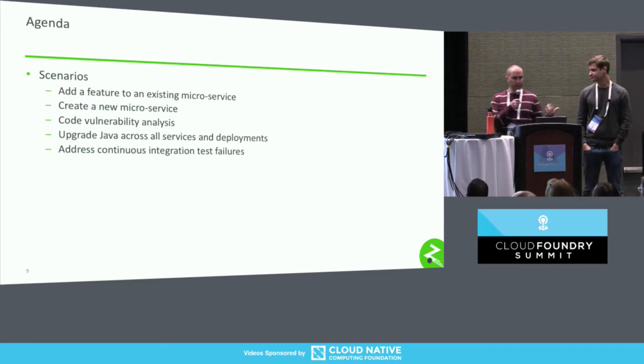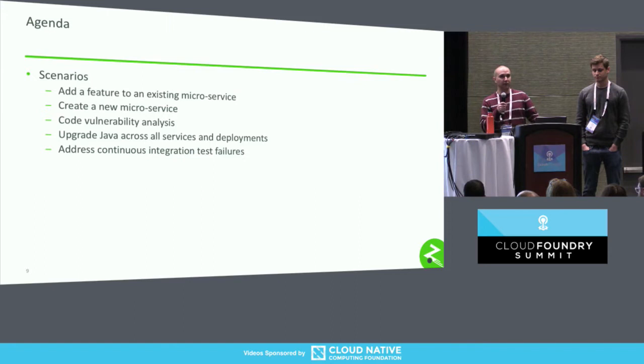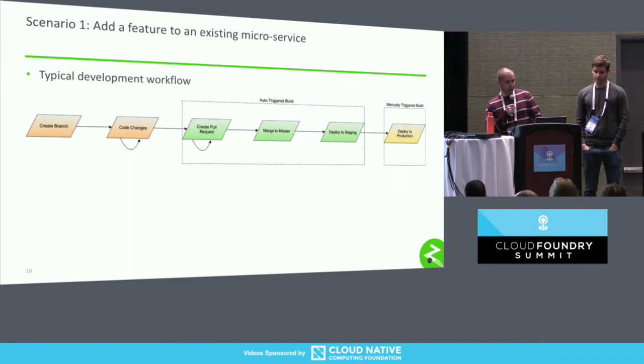One thing I want to reiterate that Jason mentioned: Zipcar uses Concourse in many different places and in a lot of different ways — so many that we don't really have time to dive into meaningful detail in the time we have. What we decided to do is identify a few different scenarios that might be relatable to a lot of different types of organizations, and discuss the workflows involved and how Concourse enters the picture.